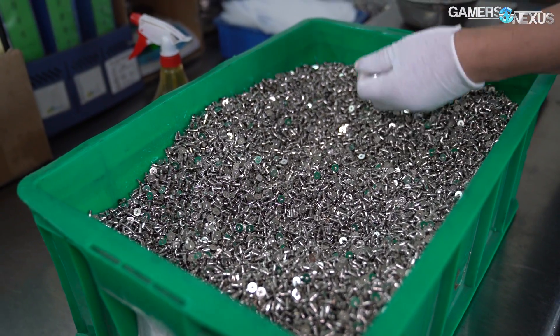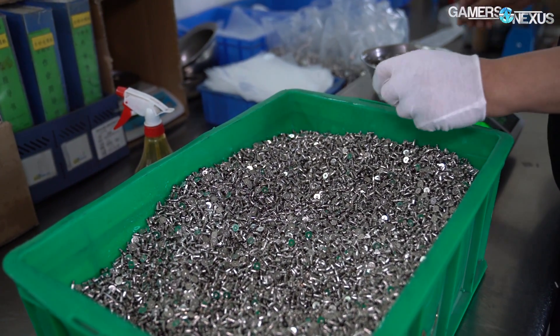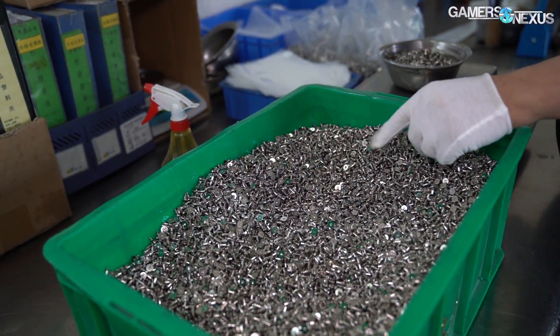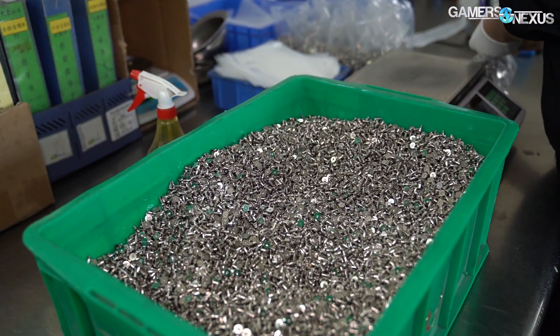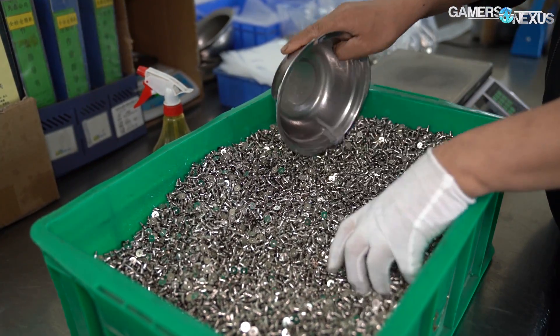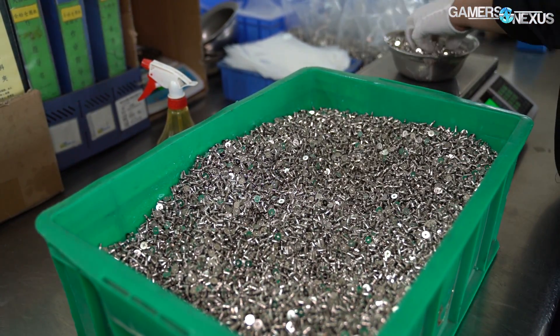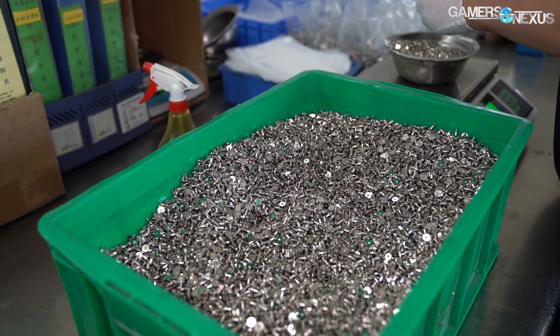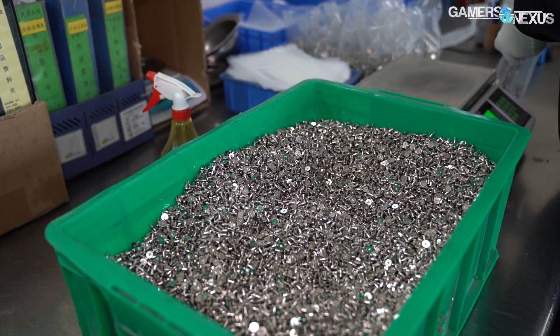Each individual type of screw is then sorted into bags by weight. The screws are bagged and marked for sale to the customer — Cooler Master, for example, buys by the screw, so they might order 10,000, but the factory uses weight to calculate the appropriate amount based on that order quantity. There is some error and variance baked in, but when dealing in tens of thousands of units per order, it's really the best approach.